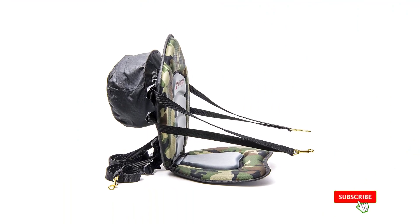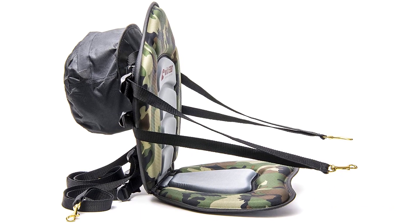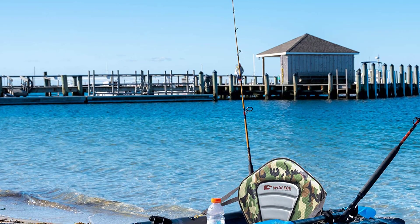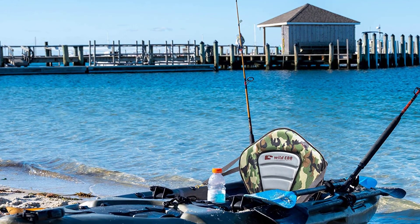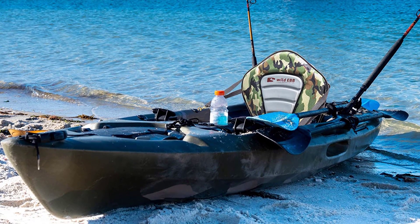This seat includes a detachable rear bag for drinks, sunscreen, and other quick-access items. It's made of high-quality materials such as Oxford fabric and ETH foam, including copper and stainless steel clips. This seat also has a camo-color scheme that can refresh boring boats.